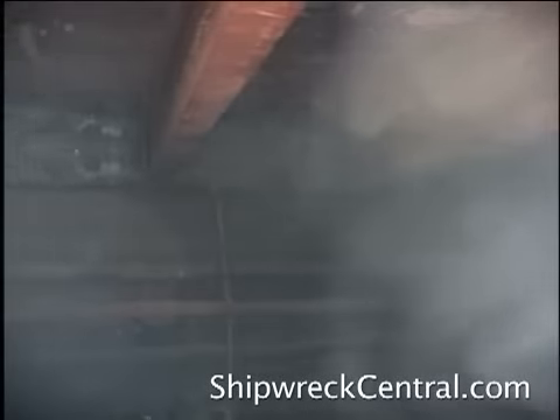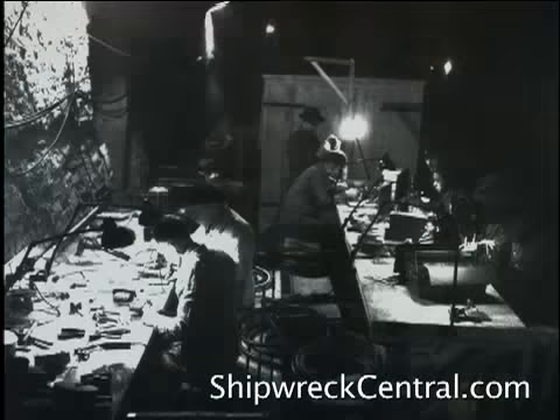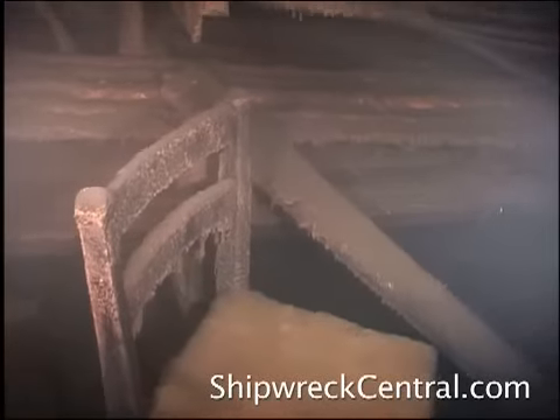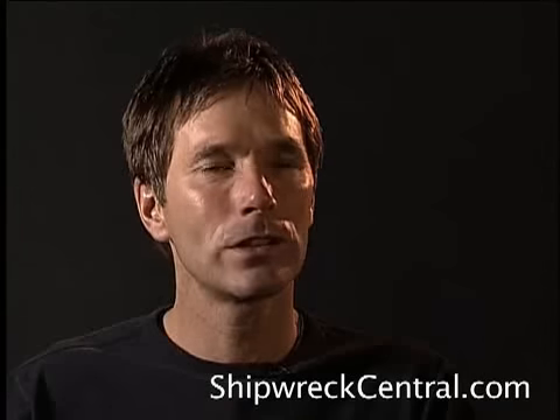I'd never seen an area where the silt was as fine as it was in this workshop. We didn't have the luxury of being able to shoot it twice. If we'd stirred things up, it would take a week for that silt to settle again, and that was something we couldn't do. We had one chance to get it right.